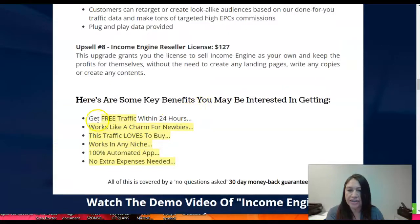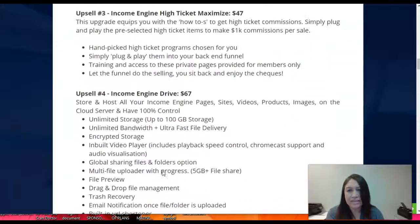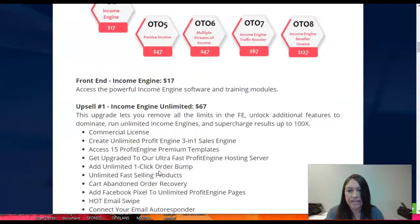Some key benefits to remember: you get free traffic within 24 hours, it works very easily for newbies, this traffic is buyer traffic, it works in any niche, you can handle and automate it one hundred percent, and no extra expenses are needed.